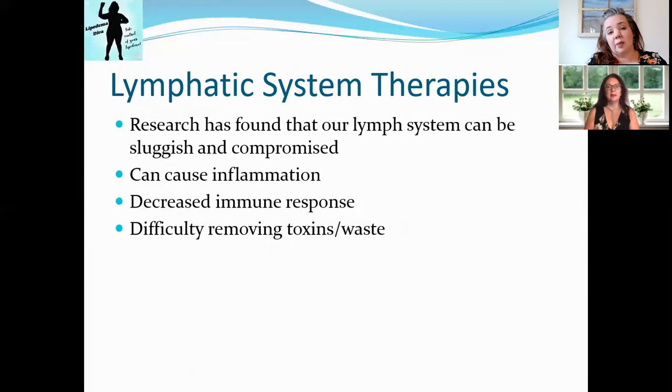The lymphatic system in Lipoedema has shown in many cases to be sluggish and compromised, so we need to figure out ways to help it function better. There can be a lot of inflammation in Lipoedema tissues, and when the lymph system is compromised, it seems to attract more inflammation. In Lipoedema, we have all of that gel and fluid stuck in our system, and it's very difficult to get that stuff moving to where it's supposed to go.